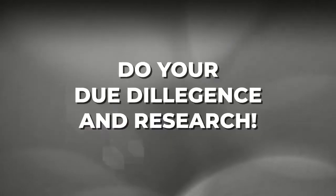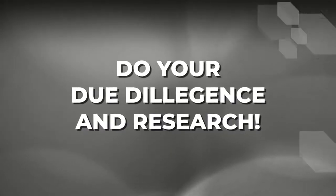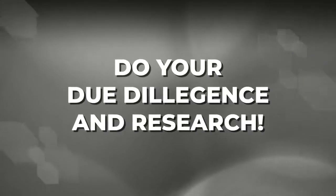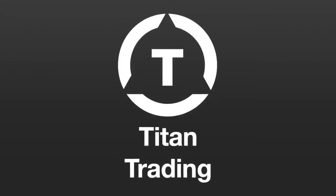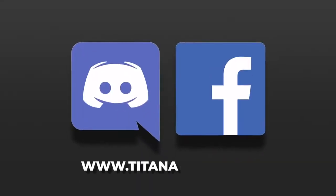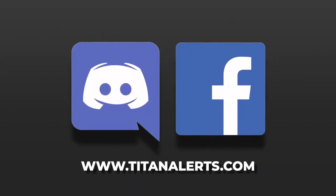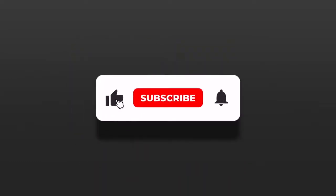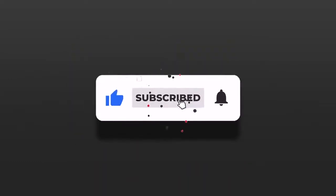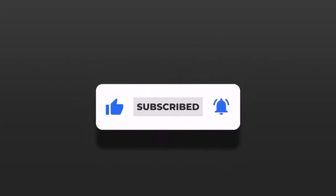So due diligence and research is highly recommended due to the risk inherent to the OTC market. So there you have it, in a nutshell, the difference between penny stocks and OTC stocks and the major markets. I hope this has been informative and helpful. Be sure to check out our other Titan Trading videos for more insight. Cheers folks and thanks for watching.